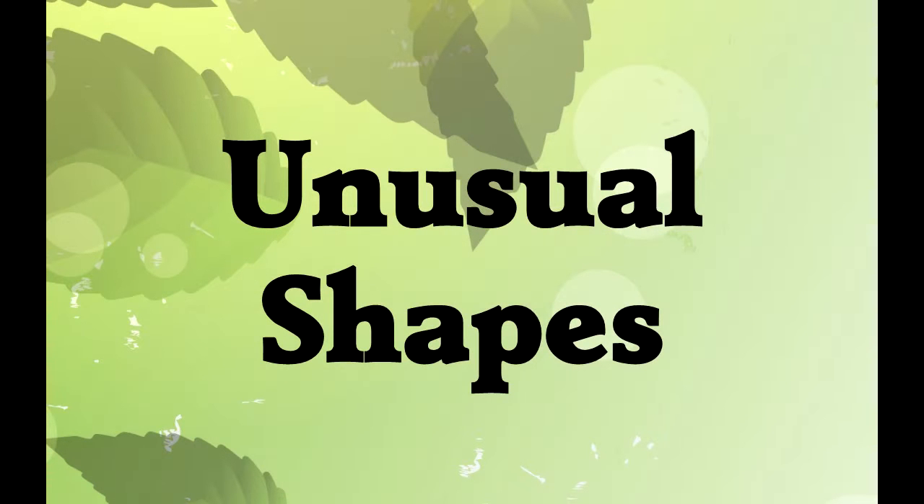The major categories of beak shape work for most birds, but there are some birds that have unusual shapes to their beaks. You'll notice that unusual beak shapes are almost always about getting to an unusual food source.